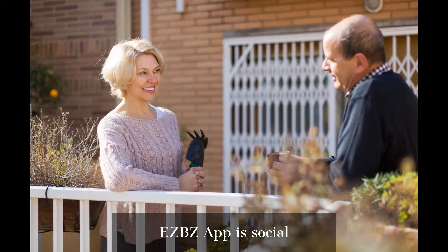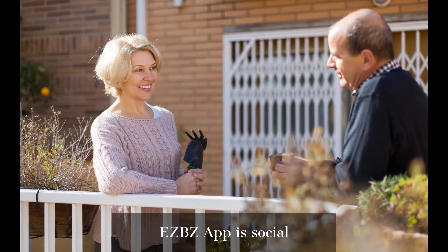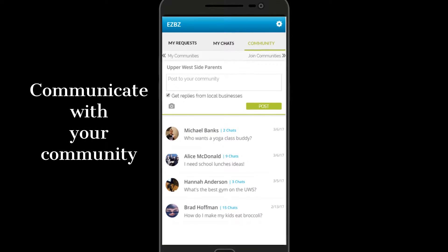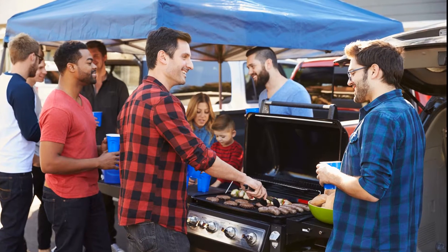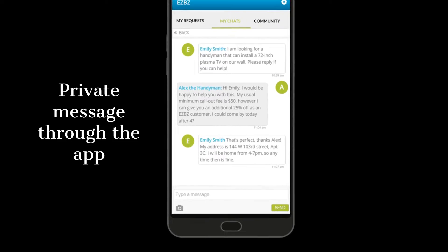The EZBZ app is also social. Our partners across the country have community forums on the app. You can talk to neighbors who share your interest through the community tab, ask for suggestions of businesses to hire, or just ask about the weather. You can even private message people you meet.